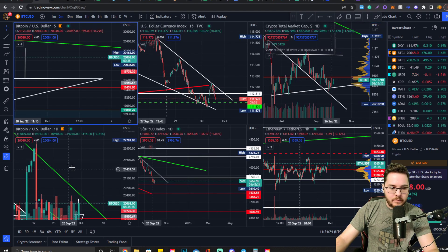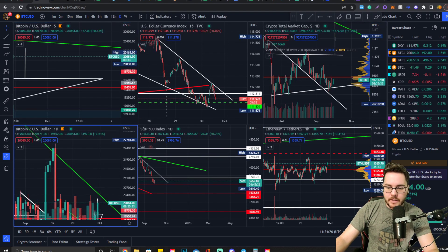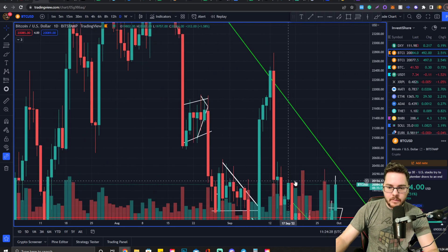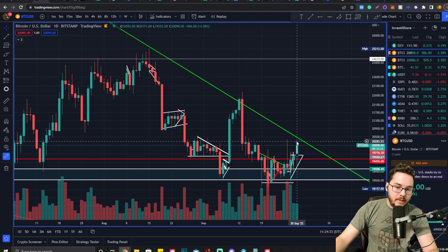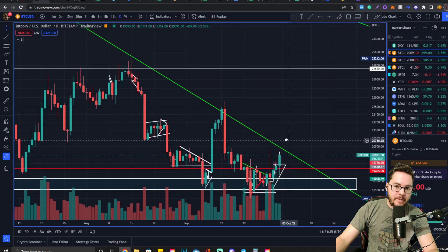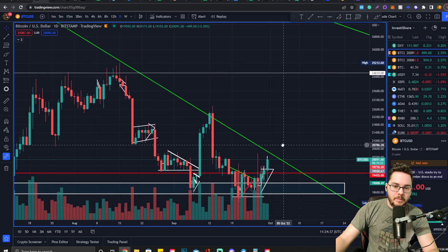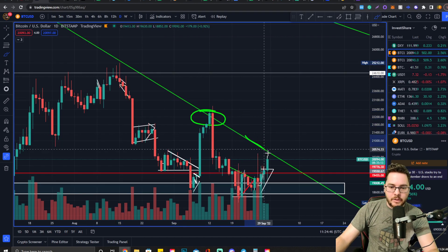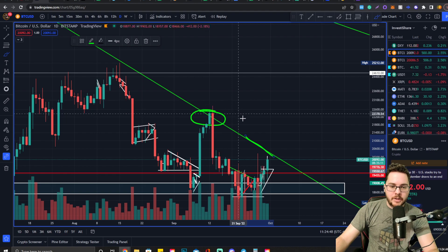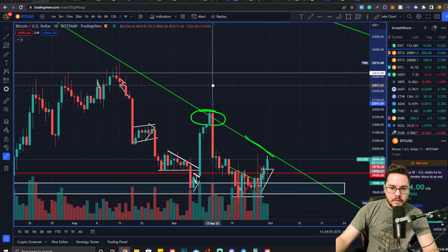This is the downtrend resistance we're tracking right now on the daily chart. If we see a support bounce off of this, I'm definitely going to be entering quite a bit into a long position and then preparing for potential resistance at this neckline for this potential double bottom formation. This would act as an earlier entry for a potential larger bullish response.